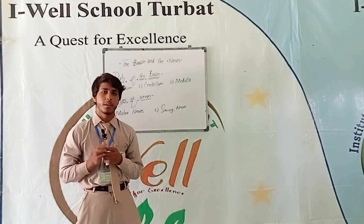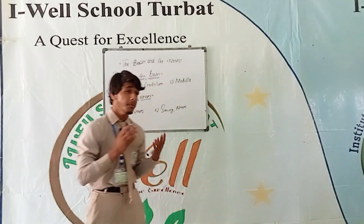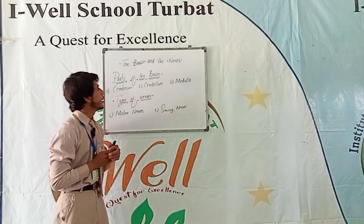This is me, Mr. Ibrahim Azeem from Class 4. Today I am here to give a presentation which is about the brain and nerves.